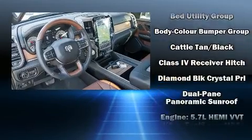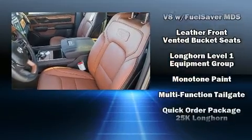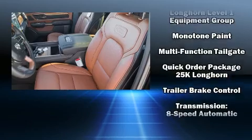Passenger security is always assured thanks to the various safety features such as head curtain airbags, traction control, and four-wheel disc brakes with ABS.